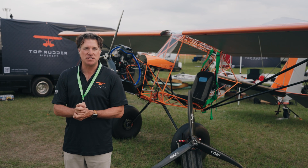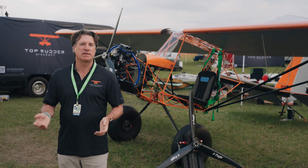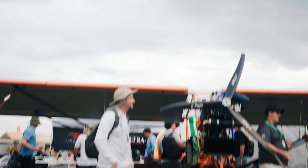Hey, welcome to Sun 'n Fun. This is Bryce Angel with Top Rudder Aircraft, and this is our first time being here at a public exhibit. We are excited to bring you the Ruckus, which you can see behind me here.